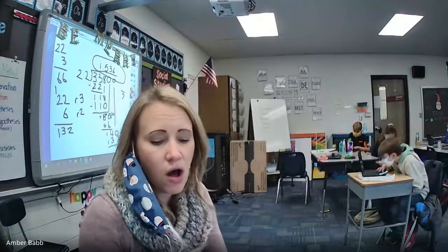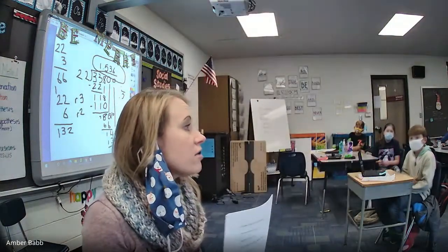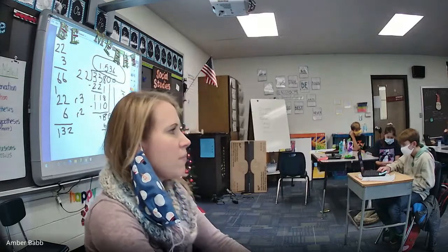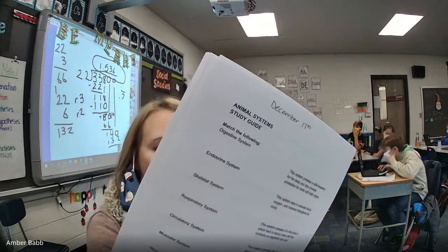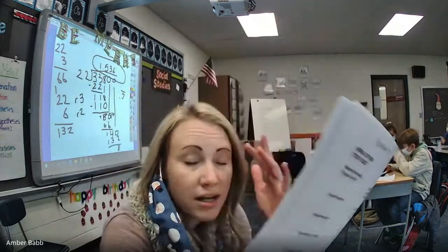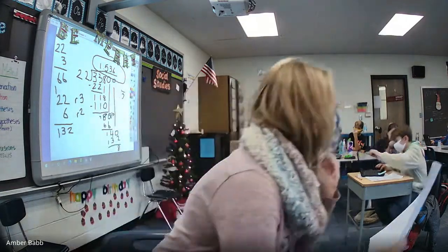Okay, for science today we are doing a study guide because tomorrow is our test over all of the different animal systems. We've got a math test tomorrow and a science test tomorrow. This is going to be a study guide and we are going to go through it together and fill it out together so that we know the right answers and you have a good study guide to study with tonight. If you haven't already, pull up your study guide on Seesaw — animal system study guide.